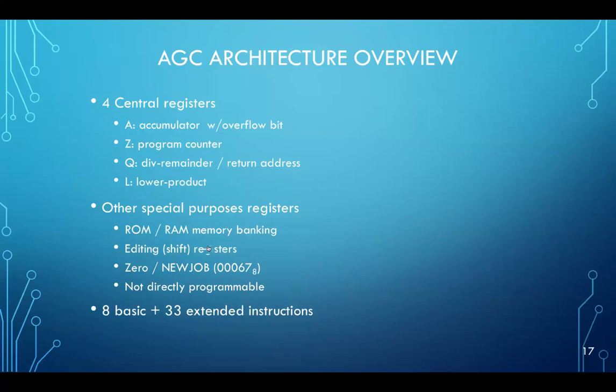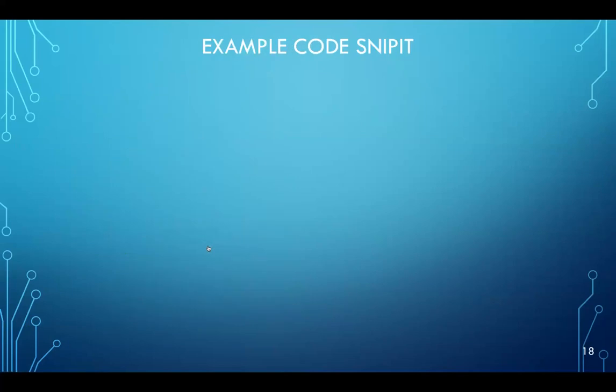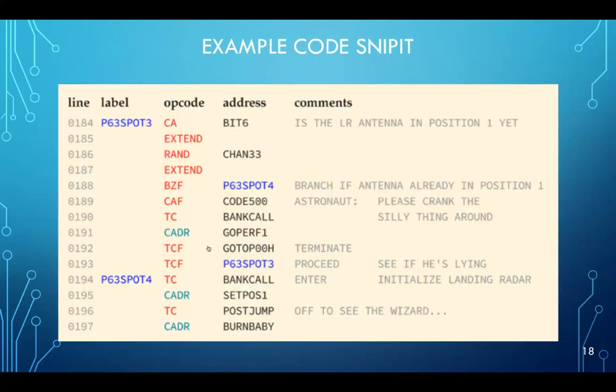There were eight basic instructions in the instruction set and 33 extended instructions. This is a simple code snippet — the op codes are in red. The interesting thing about this snippet isn't so much the op codes but the actual comments from the developers in the code. By the way, most of the source code for the Apollo missions is now available on GitHub, and it actually runs on a virtual Apollo guidance computer simulation.